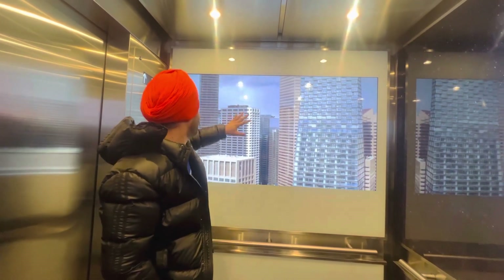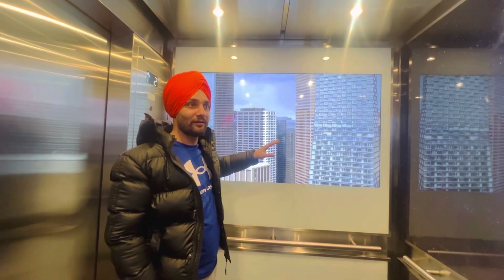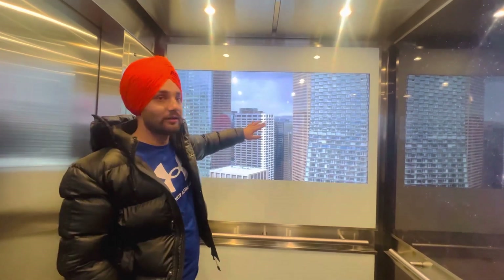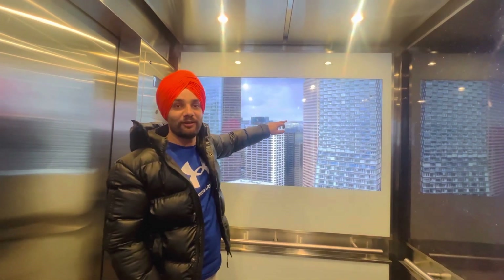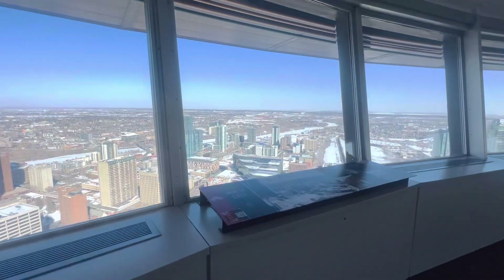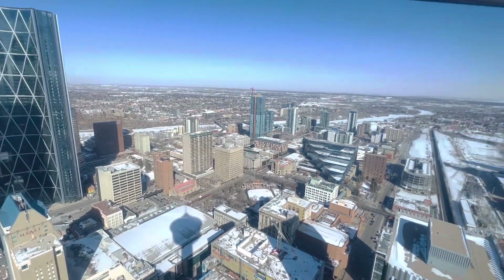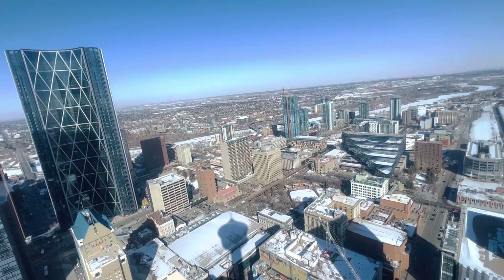We have the view to look out. I have been watching, and I am going to check the other way. We are coming here — you can check all the Calgary views, how big is Calgary, so check all the views. When we reached the lift, we will check the other way.